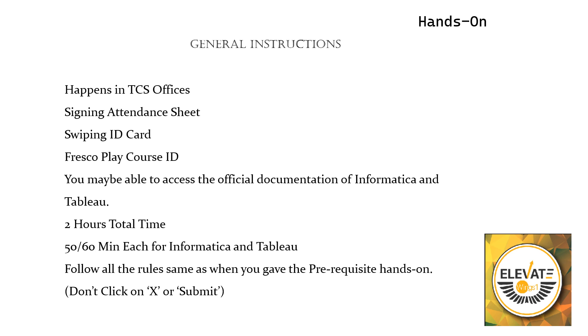The next important point is signing the attendance sheet. The Wings team will be very strict during the hands-on exam — they will be tracking everything. When you sign the attendance sheet there will be an in-time and out-time recorded. Also regarding swiping ID cards: when you enter the office and when you enter the ADC where the systems are, you have to swipe your cards accordingly. The Wings team will be checking this time as well, so make sure you do it correctly.